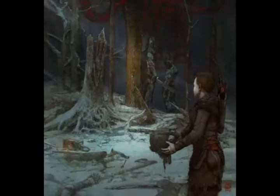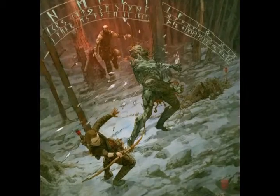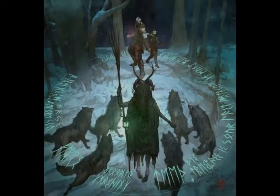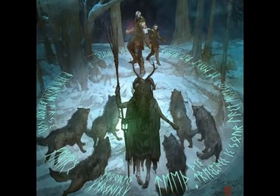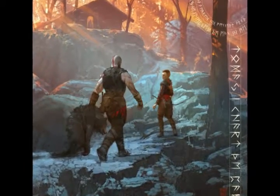Sony launched an interesting little old-school God of War text adventure featuring Kratos and his son Atreus, yielding beautiful artwork. Today Sony Interactive Entertainment and SCE Santa Monica Studio released something rather intriguing related to the upcoming God of War for PS4.